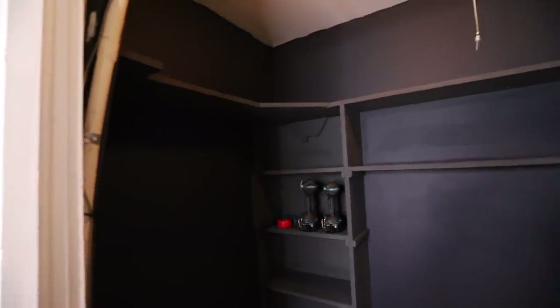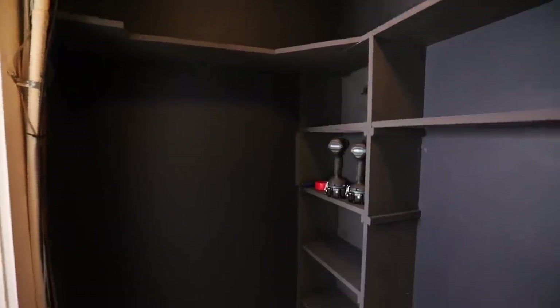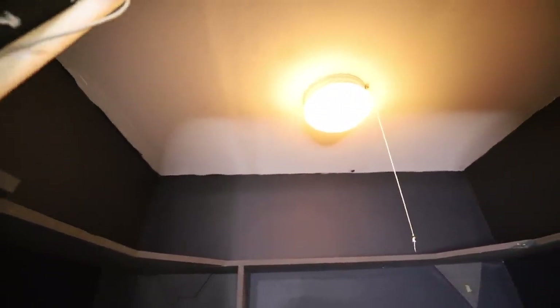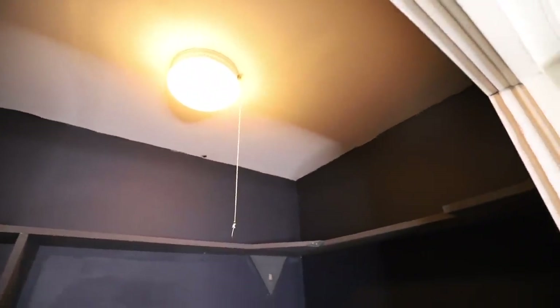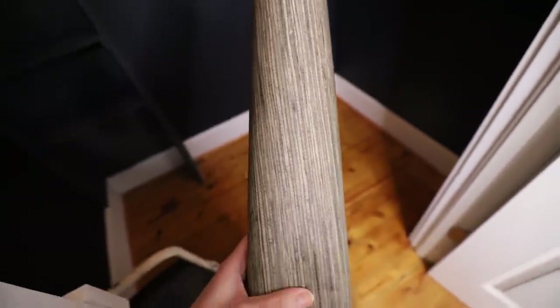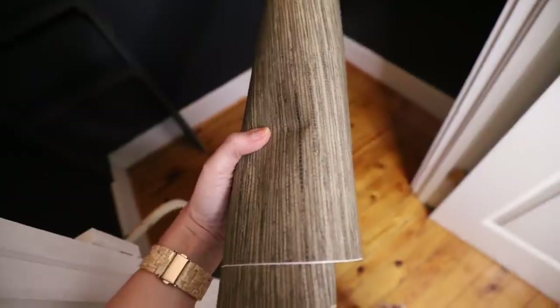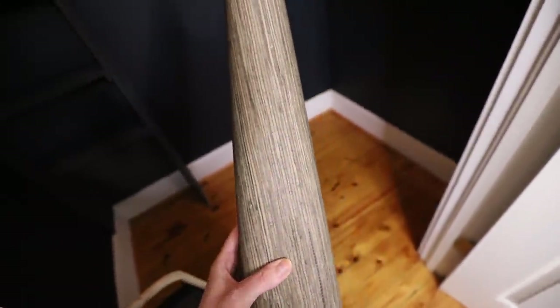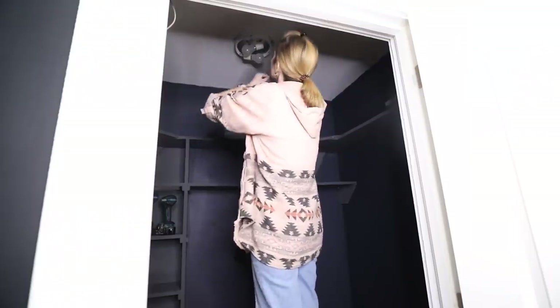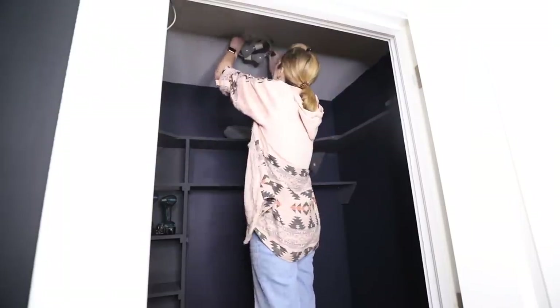I did not worry too much about the ceiling there, and you'll see why — because I decided to put wallpaper up on the ceiling. That was part of the vibe I wanted in here. It's kind of like a grass cloth, a brown grass cloth feel wallpaper that I got from Target — I'll link it down below. I knew I wanted to replace the light fixture and put the wallpaper on the ceiling. Just going for that manly vibe.